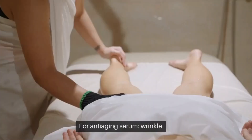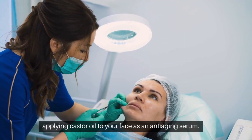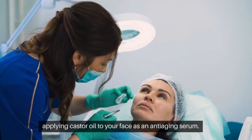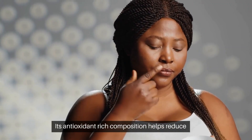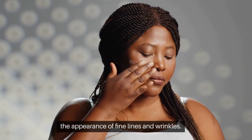4. Anti-aging serum — wrinkle fighter. Combat signs of aging by applying castor oil to your face as an anti-aging serum. Its antioxidant-rich composition helps reduce the appearance of fine lines and wrinkles.